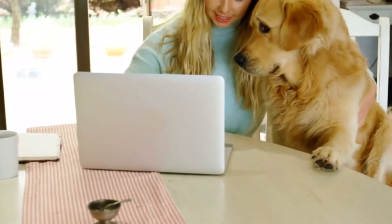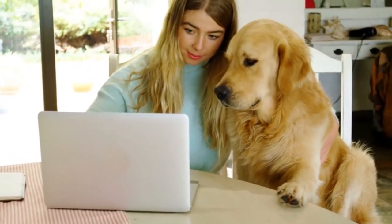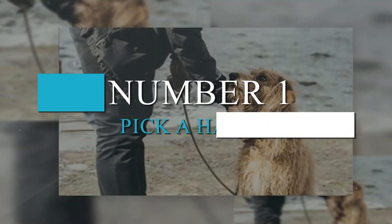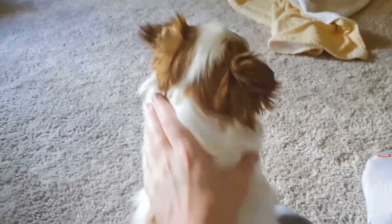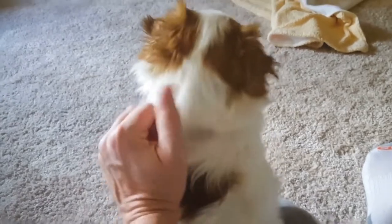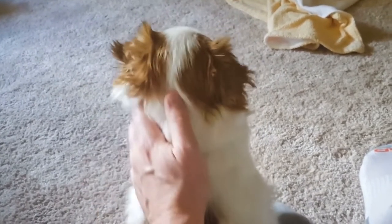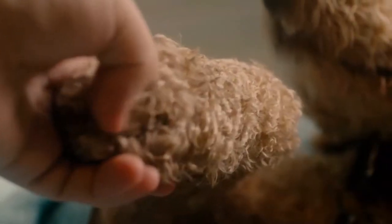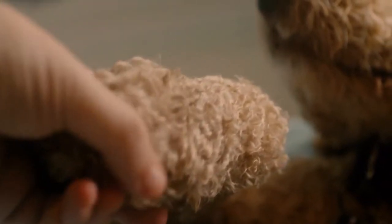Number 1: Pick a Hand. This is a good trick for teaching your dog to pay attention to you and follow your instructions, and is fairly simple to teach. The idea is that you will show the dog which hand you have a treat in, but teach her that she has to pick the hand you name regardless of where the treat is hidden.